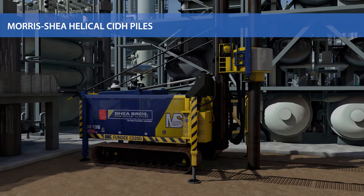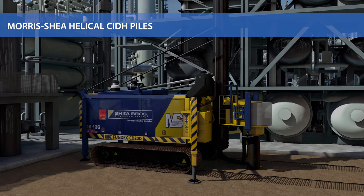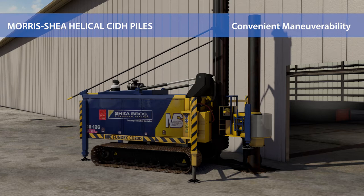Our powerful and compact rigs can handle individual casings as long as 80 feet in a single piece, or short enough for use in low overhead applications. The Morse Shea drilling platform can easily maneuver in tight environments where applications still require high-powered drilling and high-capacity piles.